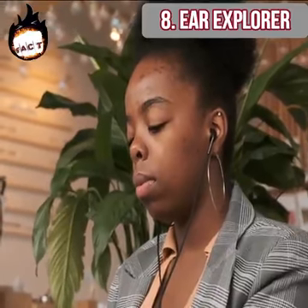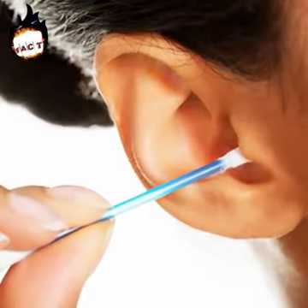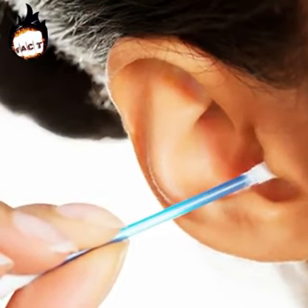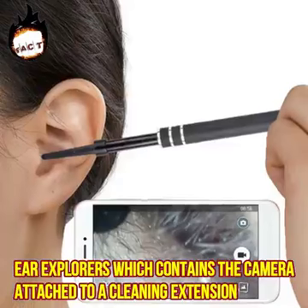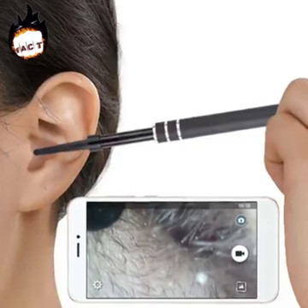Ear explorer. Cleaning ears of ear wax is something we all have to do, but it has its own cons of damaging the inside of the ear. To reduce this threat, the Japanese have invented ear explorers which contain a camera attached to a cleaning extension, showing images of your ear and detecting any possible hidden injury.